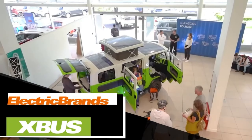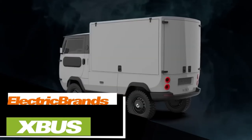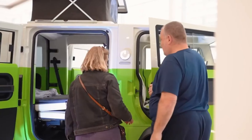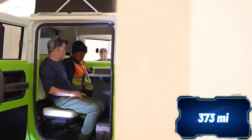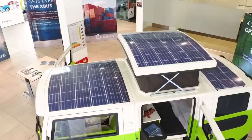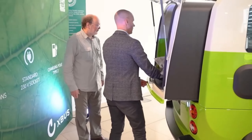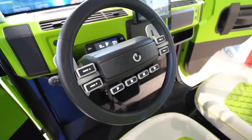Germany is making waves with its latest innovation, the X-Bus. This compact and versatile electric vehicle can be transformed into a truck or a motorhome. Although it's classified as a quad bike, the X-Bus boasts impressive features. The camper version provides a range of up to 600 kilometers on a single charge and comes with all-wheel drive, a roof with solar panels, a TV, a refrigerator, a stove, and other amenities. What's more, this vehicle is environmentally friendly and 95% of its components are recyclable. The price for this remarkable model remains around $41,000.